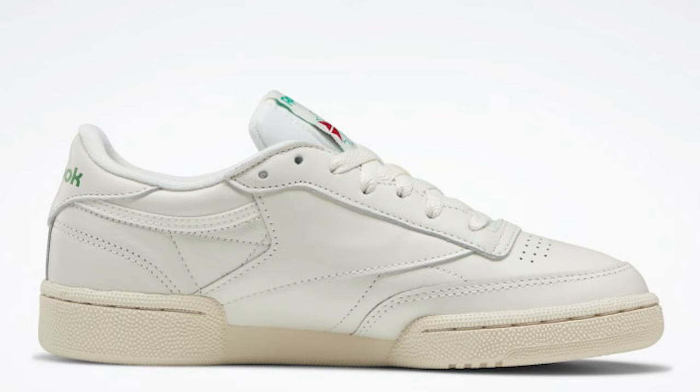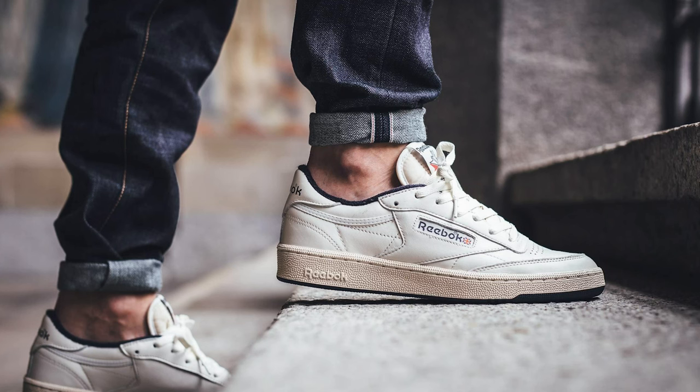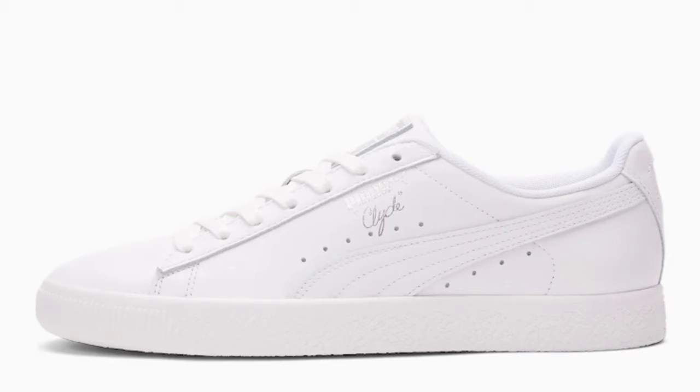Next up we have the Reebok Club C 85 — another iconic sneaker similar to the Adidas we saw earlier but with their own twist and style. Very simple, with some material and patch details, not super minimal like a Stan Smith but a very clean shoe. I love these, they look great on people's feet both clean and with that vintage worn look. I'll make sure to have a full list down below in the description with all the information and links for all the shoes we covered.